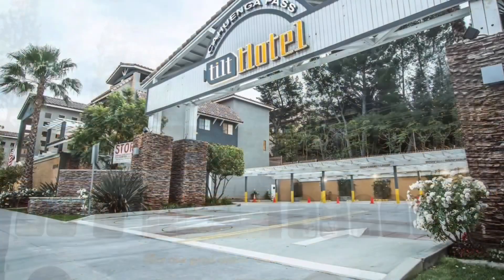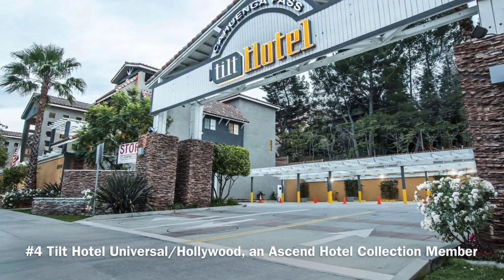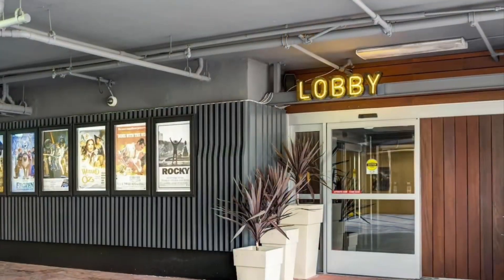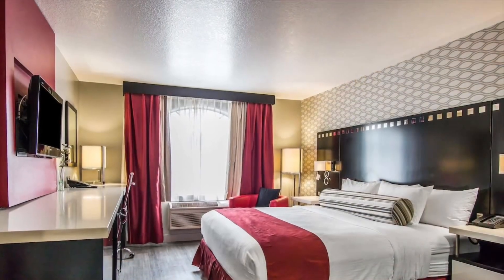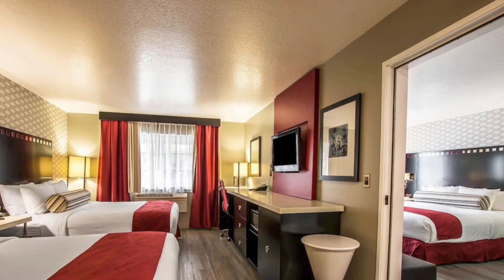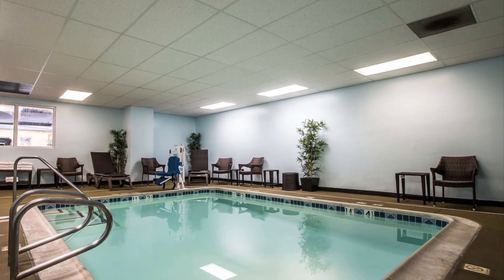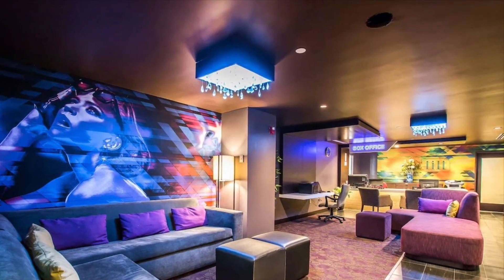Tilt Hotel Universal Hollywood, an Ascend Hotel Collection member. Looking for affordable comfort and style? Look no further than the Tilt Hotel Universal Hollywood. Relax in cozy rooms with modern amenities such as flat-screen TVs and free Wi-Fi. Take a dip in the pool or stay active in the fitness center. Don't worry about transportation — the hotel offers a complimentary shuttle service to Universal Studios Hollywood.